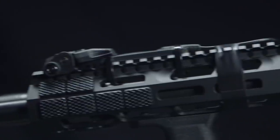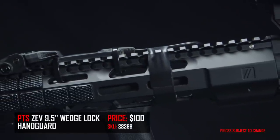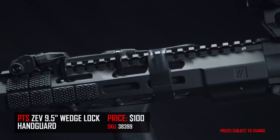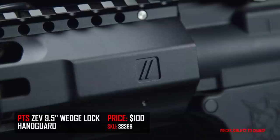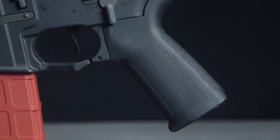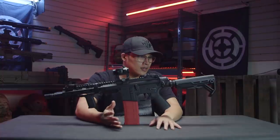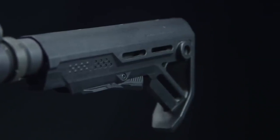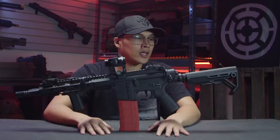For my handguard, I decided to go with the PTS Zevtec 9.5 inch handguard. I went with this one because I really like the look of real steel Zevtec rifles, and this is what my whole build was inspired by. Moving on to the grip, I went with the PTS Ergonomic Grip, just because it is ergonomic and it feels great. And then lastly, for my stock, I went with the Strike Industries Viber stock, because of how modern and sleek it looks, and it is comfortable and easily adjustable.